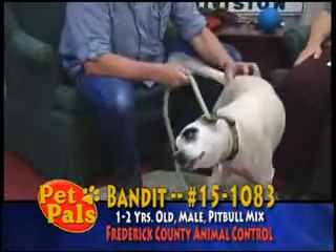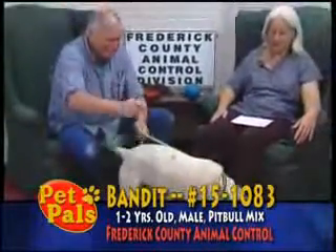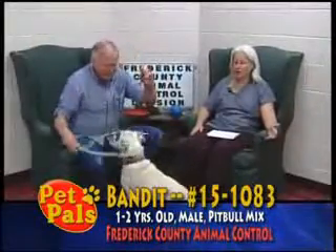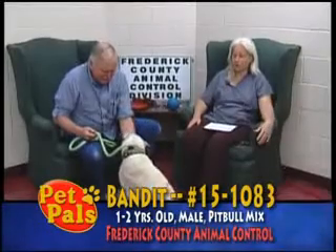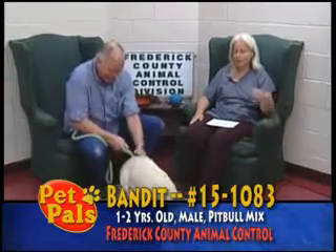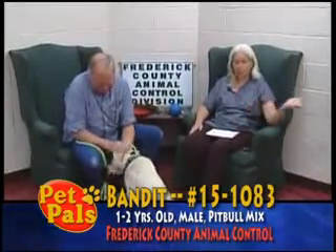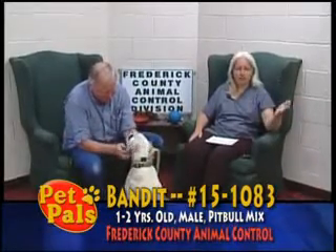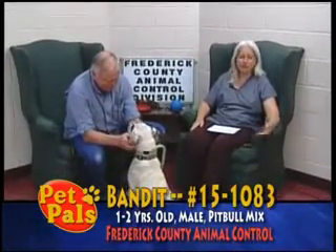If you think that any of the dogs you've seen today would make nice additions to your family, or to the family of someone you know, there are ways you can help us — the same as you've always been so great about doing. Go to petfinder.com, find the profile of one of these beautiful animals, print it, and post it somewhere.